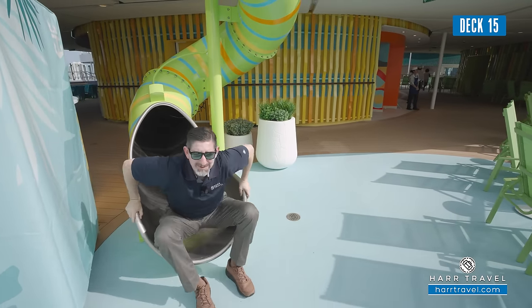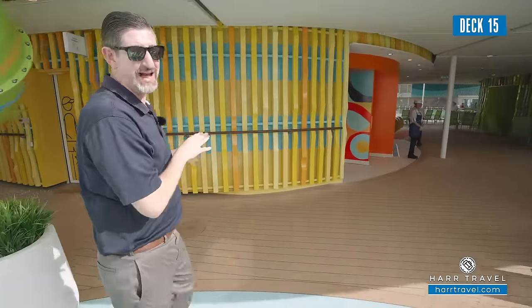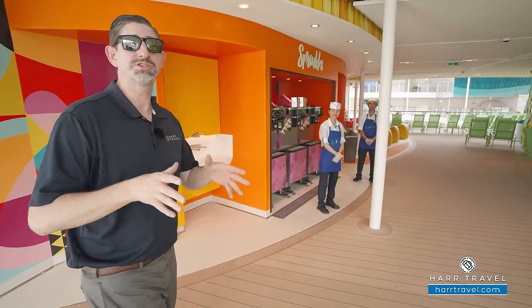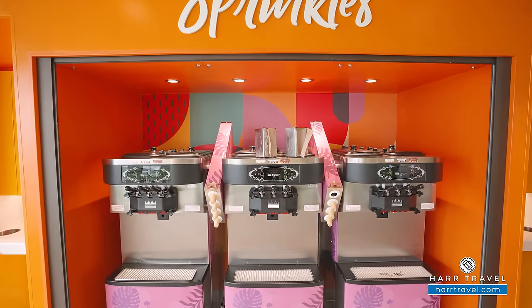I've been talking to Royal for quite some time — they know my love for ice cream, they know my love for slides, and they finally did it. You get to slide right on into Sprinkles. The most important part of a cruise ship? It's not the captain, it's not the rudder, it's not the engine — it's the soft serve ice cream. And here we have six different options.